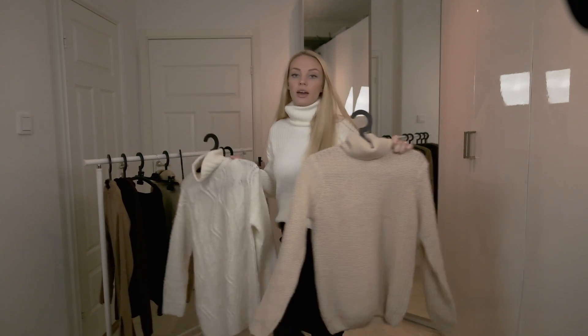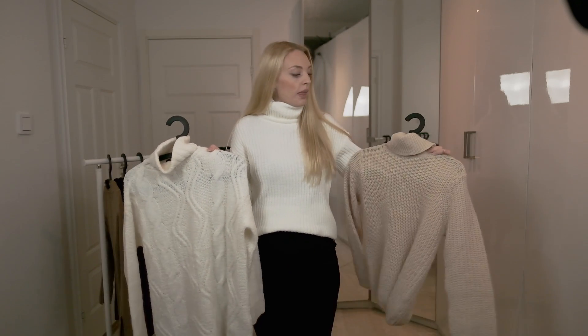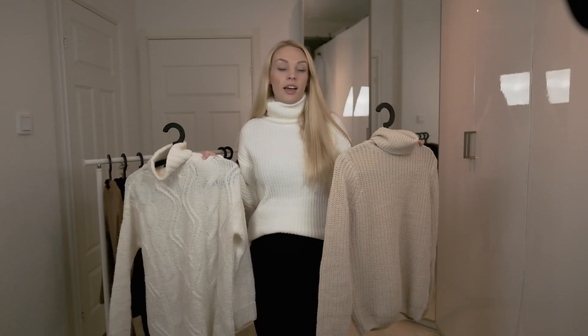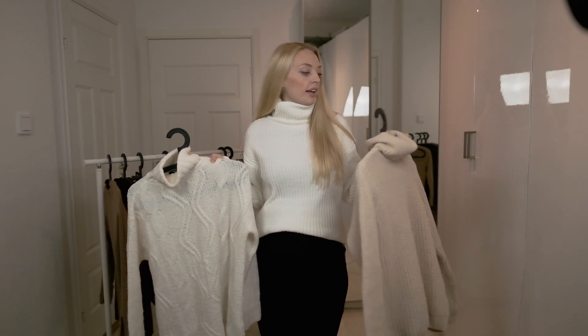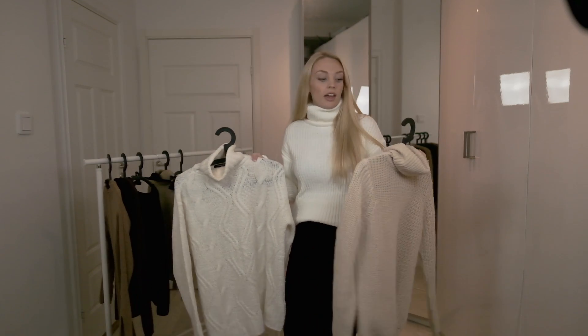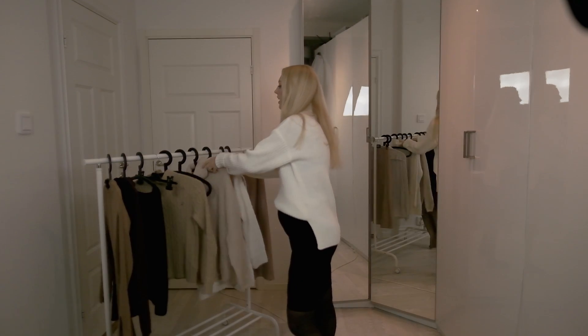I've actually bought three knitted sweaters from this year's fall collection from Naked. I think they'll look very good with a belly, and I'll probably want to wear them next fall and winter even when I'm not pregnant.